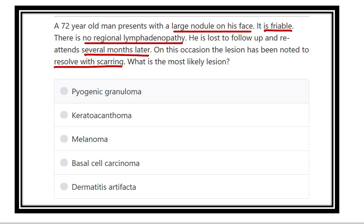It is friable, which is another feature of carcinoma. But there is no regional lymphadenopathy. That means it may be cancer but has not metastasized.